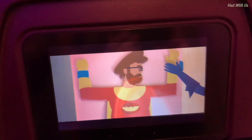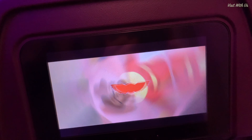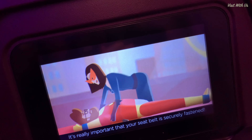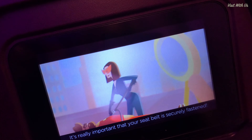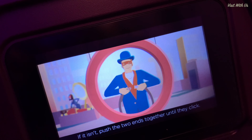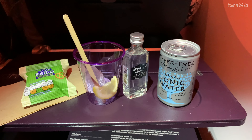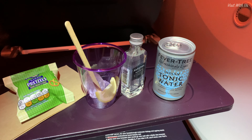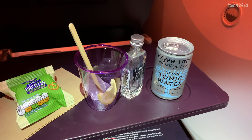In typical Virgin style, the safety video was funky and a bit avant-garde, leaving you the task of having to decipher what to do in an actual emergency. Look funky and hope for the best, I suppose. About an hour into the flight, the flight attendants brought around a decent G&T and a mini bag of mini pretzels. Why is it always pretzels?